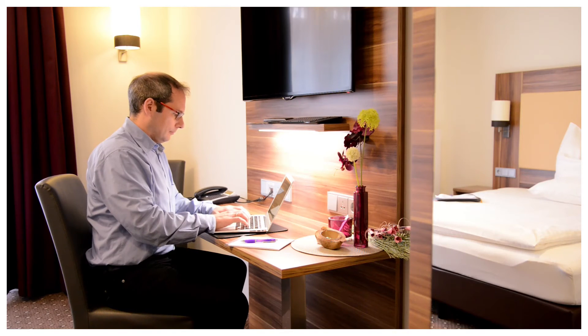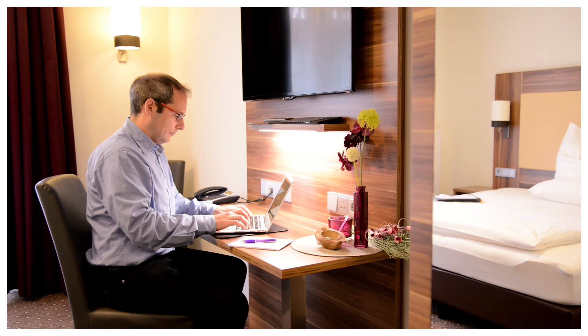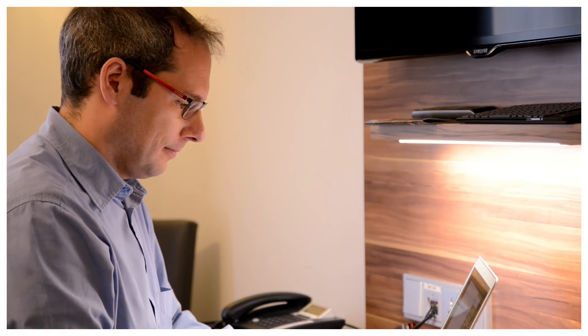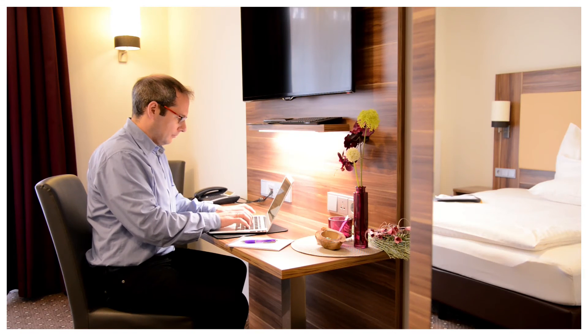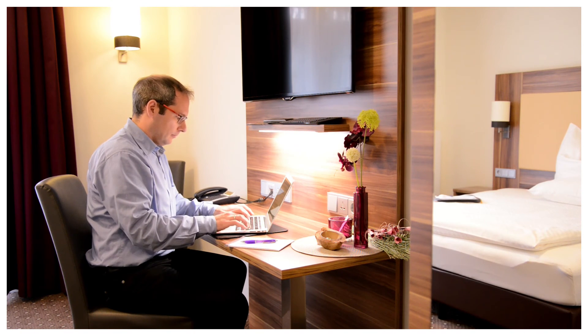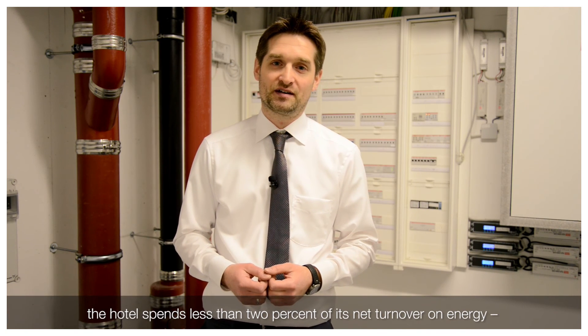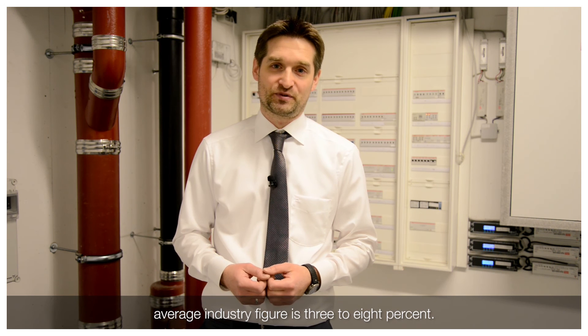The KNX building control system in conjunction with the Room Master from ABB ensure that guests' stays are as pleasant as possible, while simultaneously reducing the hotel's overheads. Our energy costs are around 2%, while the industry average is 3–8%.